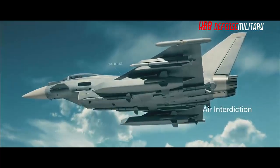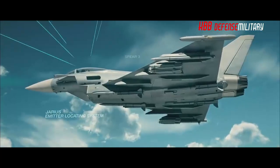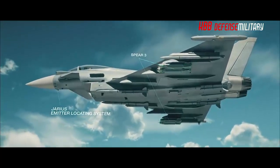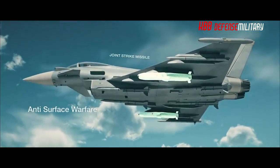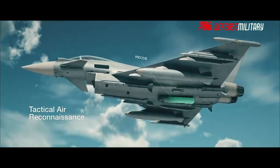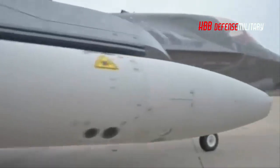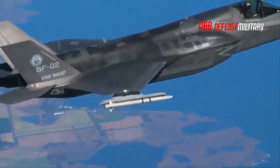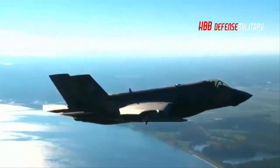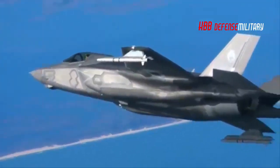Despite the similarity of their armaments, one considerable advantage the European jet retains is its far larger payload. While the F-35B will deploy for the majority of combat operations in stealth configuration — limiting its carriage to just four missiles — the Eurofighter can carry up to 12, often a combination of six bombs and six missiles. This considerable firepower advantage somewhat compensates for other shortcomings in the Eurofighter's capabilities relative to the F-35.